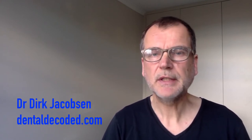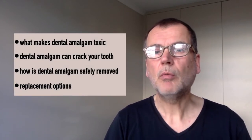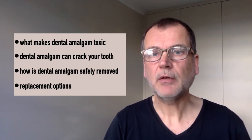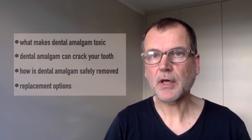There's a lot of concern about dental amalgam and its mercury content, because mercury is a highly potent neurotoxin. In this presentation, I will shed some light on the most important aspects of dental amalgam. My name is Dr. Dirk Jacobson from DentalDecoded.com. I will explain what makes dental amalgam toxic, why it frequently cracks teeth, how it is safely removed, and what the replacement options are.